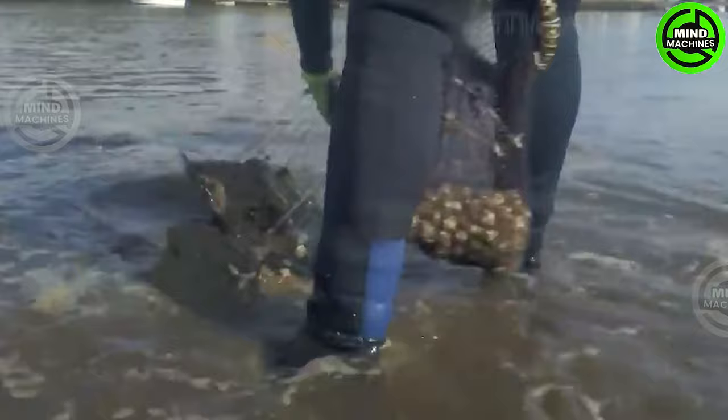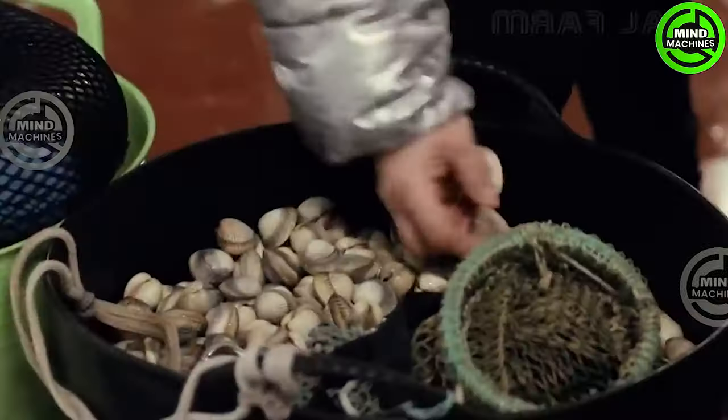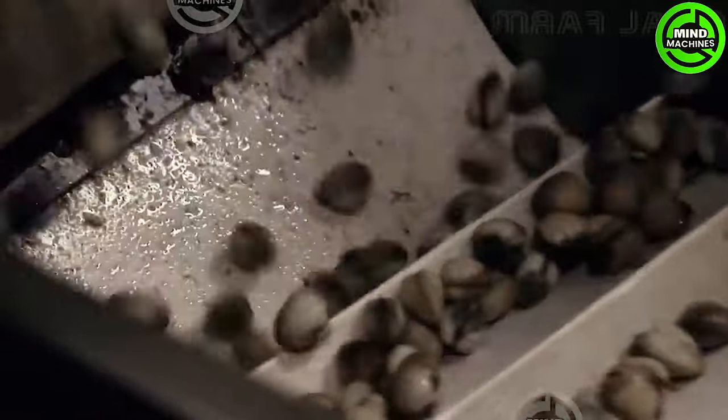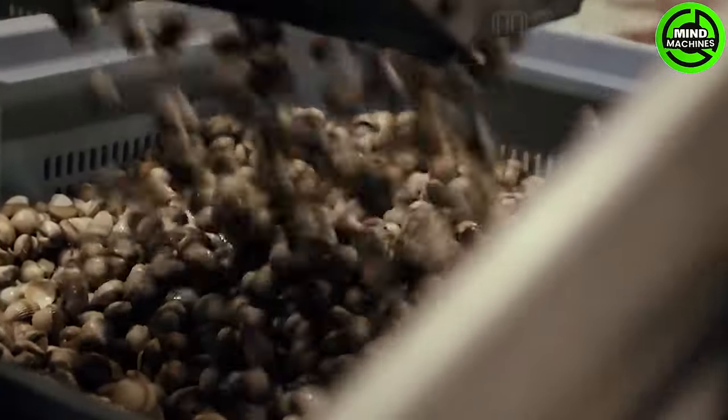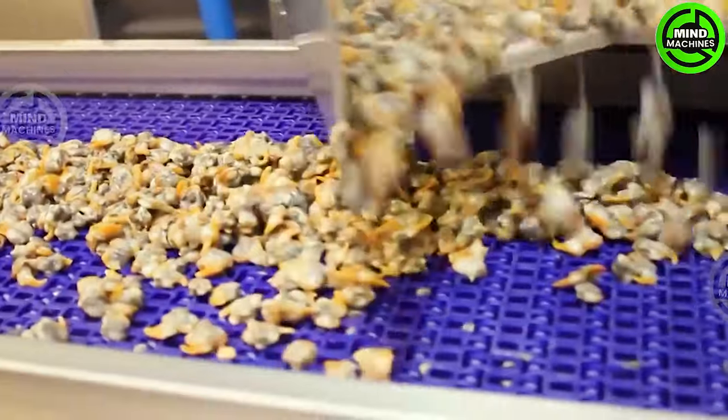The bulk of cockle harvesting occurs along the coastlines of Latin America and Western Europe, with a primary focus on England. It's essential to recognize that the optimal time for cockle harvesting is during low tide. The cockle, belonging to the mollusc family, is a bivalve that coastal fishermen depend on for sustenance and livelihood. With over 200 species resembling oysters, fishermen worldwide harvest thousands of cockles each day.